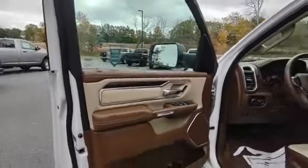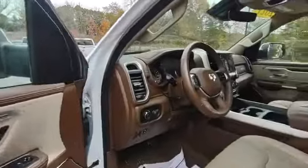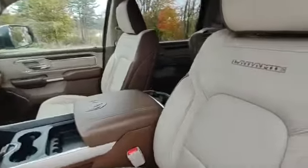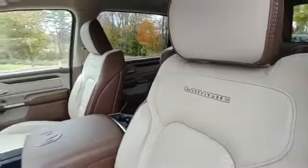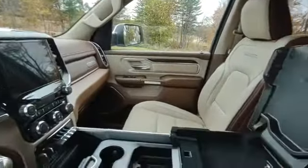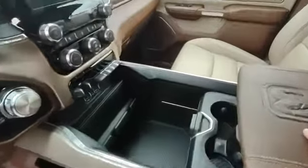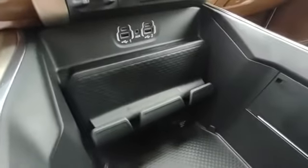This beautiful interior with nice color contrast. The interior of these trucks are getting higher and higher end. Nice big center console with tons of storage, and more storage up front — just to put your cell phones.